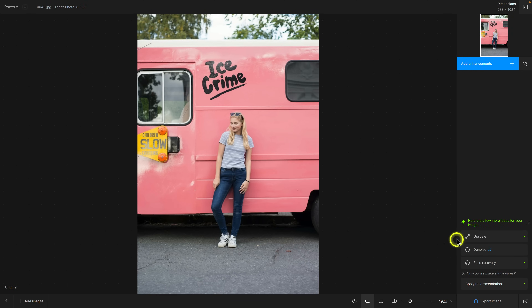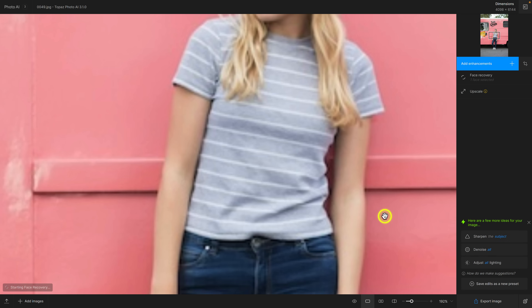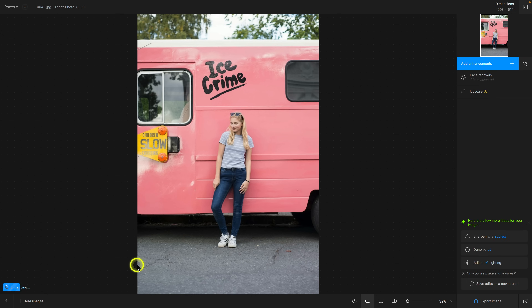I can click to apply just upscale, face recovery, or let Autopilot apply both recommended adjustments — I'll click 'apply recommendations' right now. Now you can see it zoomed in. Here's the first improvement I want to show you: I'm going to zoom to fit and allow Photo AI to process the image at this full fit resolution.